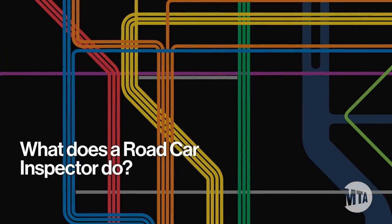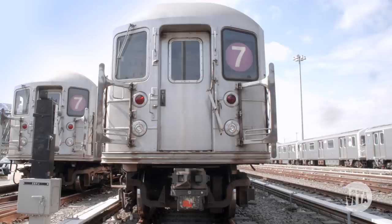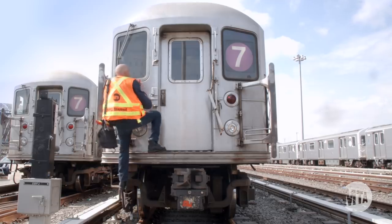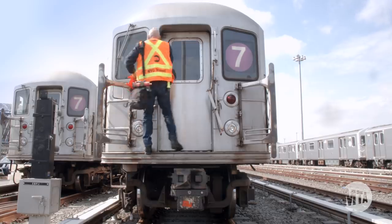What does a road car inspector do? Road car inspector Reggie Edmondson has 35 years working for Transit. An RCI is basically tasked with responding to and overcoming train troubles.